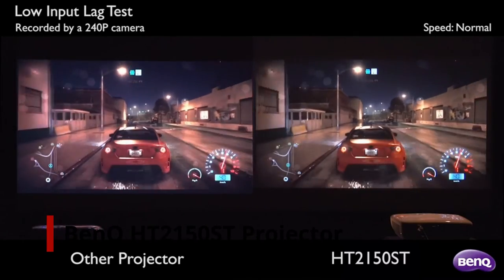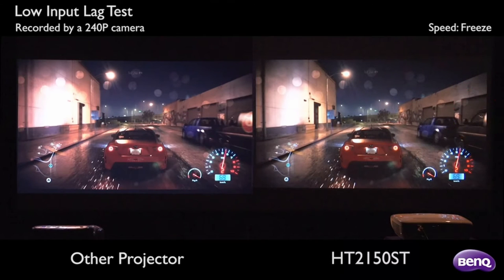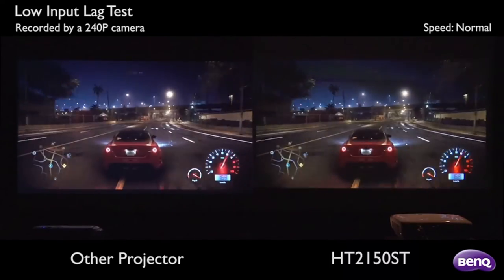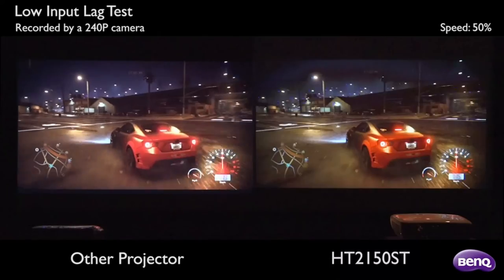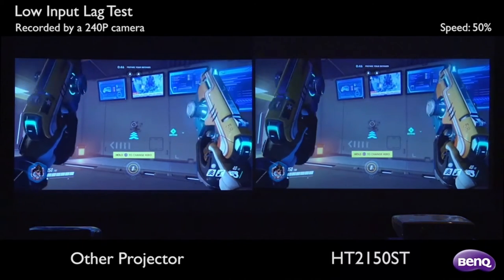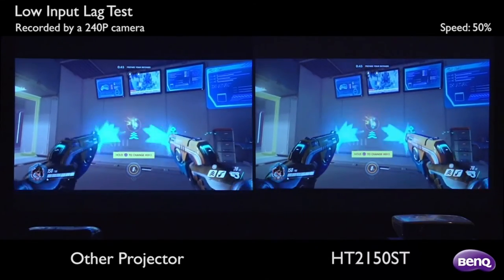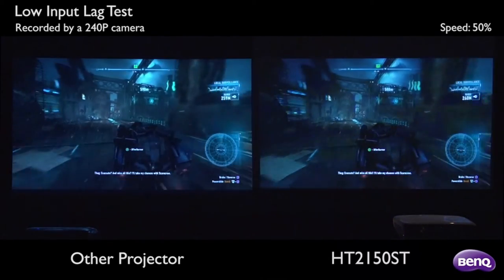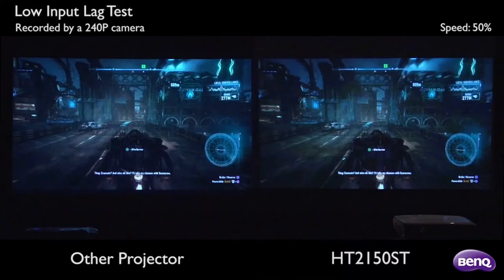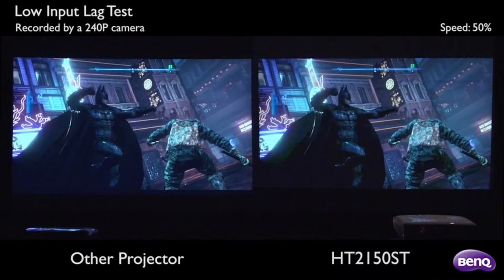Number 2: BenQ HT2150ST Projector. This award-winning 1080p projector from BenQ, the world's best-selling DLP projector brand, meets all of the criteria for a great gaming projector. It boasts a 100-inch immersive screen that you can see from just 5 feet away, as well as a 1.2x optical zoom lens and vertical picture keystone for easy installation. Even in 3D, thanks to 2200 lumens of brightness and a 15,000:1 contrast ratio with no distortion, the image is brilliant and lively. Low input lag will assist gamers, ensuring that even on the 100-inch screen, racing and action games won't miss a beat.